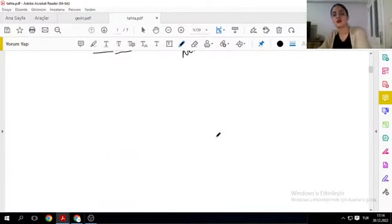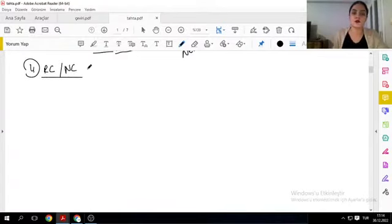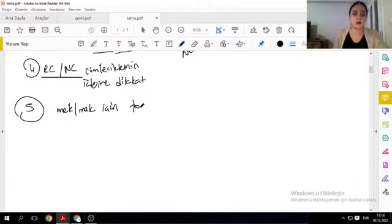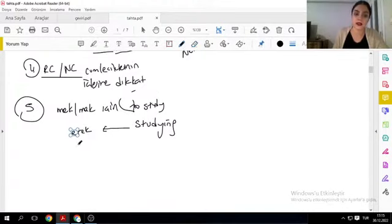Hâlâ doğru cevap çıkmıyorsa, dördüncü olarak bakmamız gereken yapı: relative clause ve non-clause cümleciklerinin içlerindeki fiil-yüklem çekimlerine, özne-yüklem çekimlerine dikkat et. En sonunda bazen iki şık arasında bırakır bizi — 'mekmak için' çevirisi mi var? Bunun için to-infinitive görmem lazım. 'Erek/arak' içinse '-ing' yapısı görmen lazım: 'studying' = 'çalışarak.' Öncelikle özneyi bulacağım, yükleme bakacağım, bağlaca bakacağım, şık elemeden gideceğim.